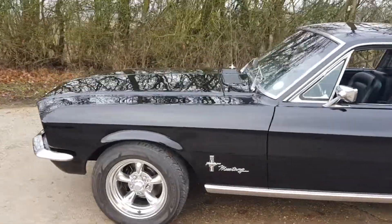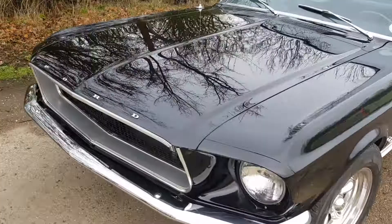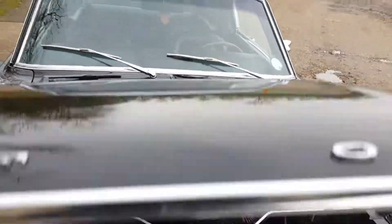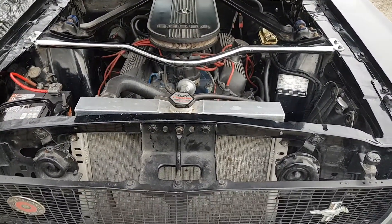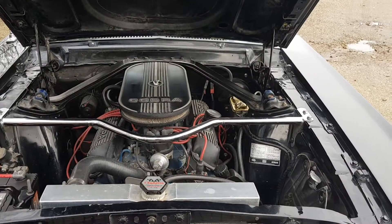The car is a V8 — I'll pop the hood right now. It's an extremely rust-free car. It did have one rear floor pan which was a bit thin, so we took the decision to replace it. I think it was the right decision because now the car is bulletproof.